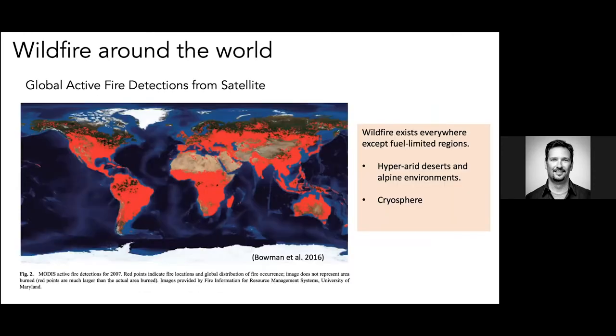Looking at wildfire around the world — this is global active fire detections from satellite — we can see that outside of the Arctic and hyper-arid regions, it's fires everywhere. You can easily see California, the Western US, Central America, South America, and Australia. Wildfire is a common phenomenon and it helps drive our ecosystems. It's actually a needed process in many fire-prone or fire-dependent ecosystems, particularly in California.